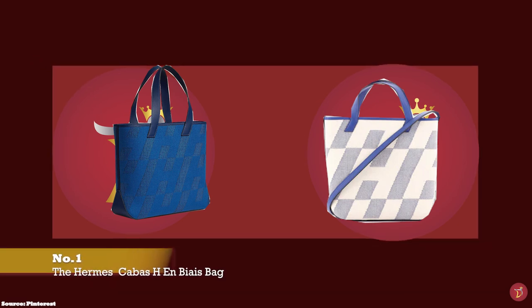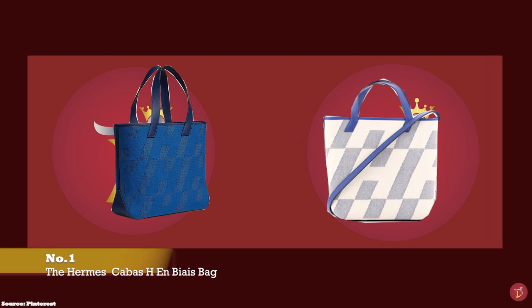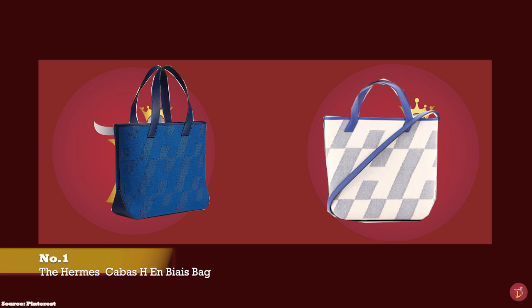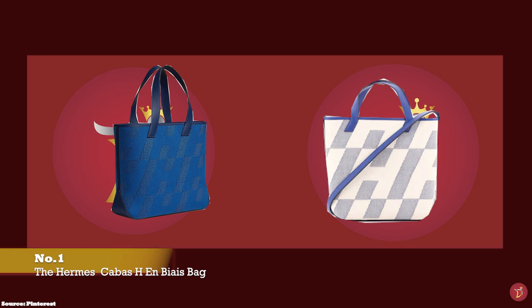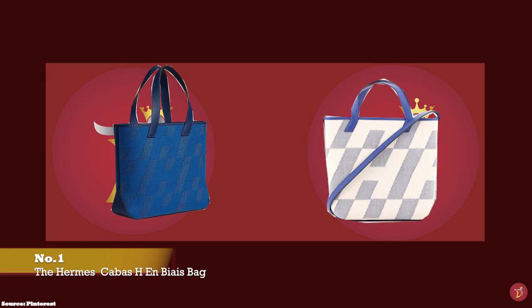Launched in 2021, the Hermès Cabas H-Ombré is one of the latest offerings from Hermès. The Hermès Cabas H-Ombré bag was inspired by a 1970s design from the Hermès archive, with the design emblazoned with a distinctive graphic H motif.